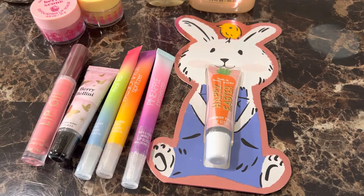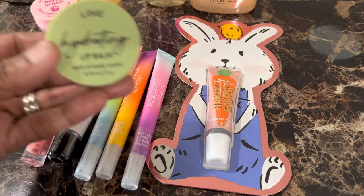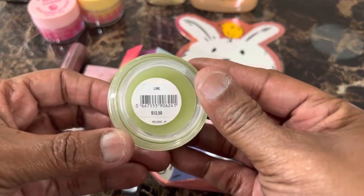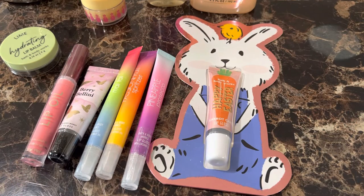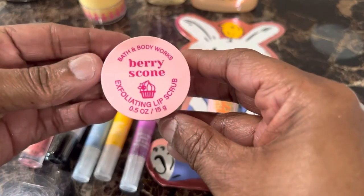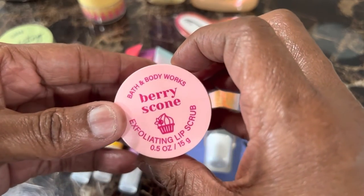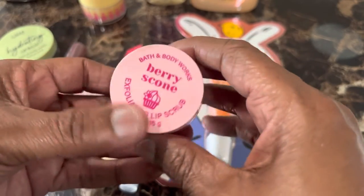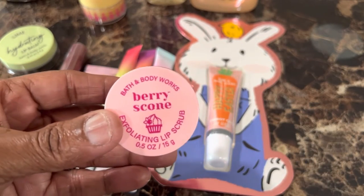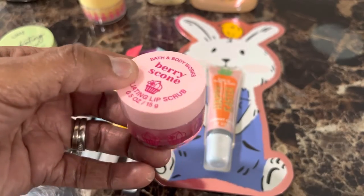And she got some round tins. This is Lime Hydrating Lip Balm, and this is 0.14 ounces. Regular price is $12.50. The next one is Berry Scone Exfoliating Lip Scrub, originally $10.50 and 0.5 ounces. This is a cute little container. I remember buying a lip exfoliator from e.l.f. many, many years ago, and it worked pretty good. So we will definitely try that particular item.